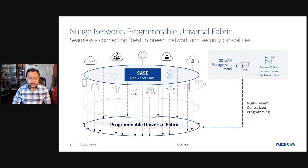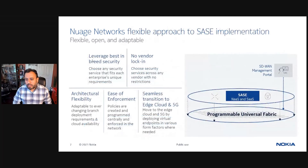The Nuage approach to SASE, which is exemplified by BT Agile Connect, is powerful in its flexibility, openness, and adaptability. It allows for the selection of best-in-breed network and security vendors, avoiding lock-in and without compromising a unified service experience, which is provided by the managed service provider.